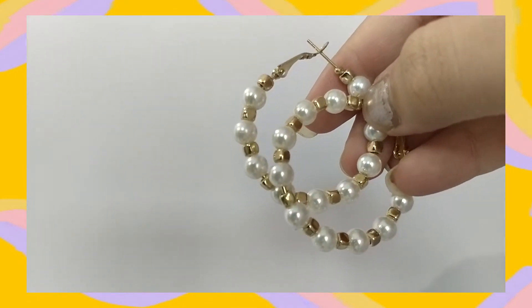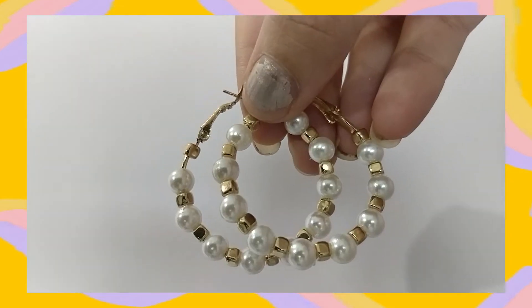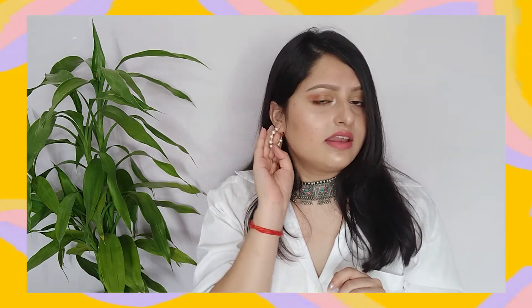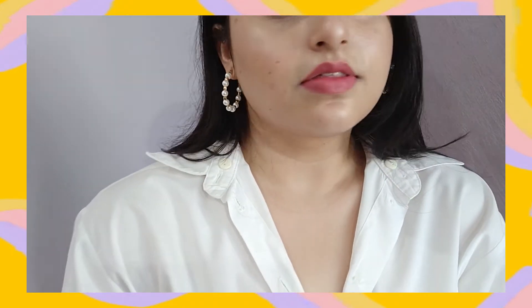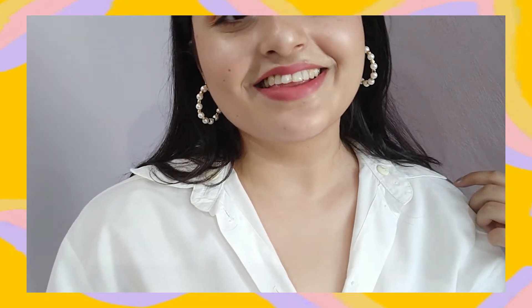The next pair is these hoops again — very lightweight. They look so nice but I expected them to be a little bigger. It's okay for an everyday base, though I thought they'd be more fancy. I got these for 152 rupees and it's a good deal.